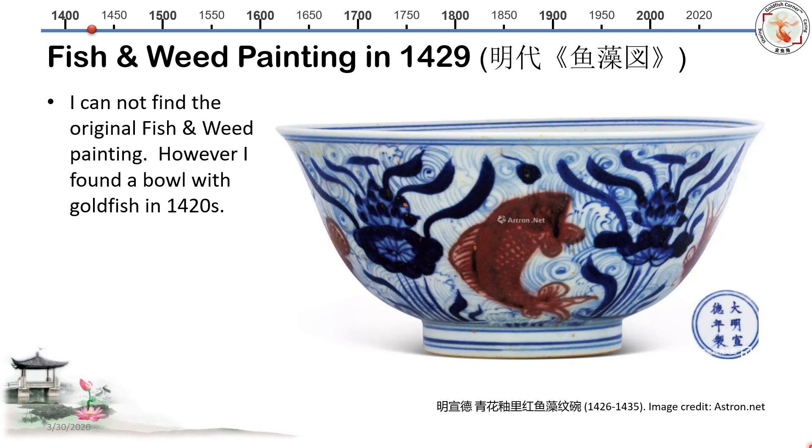Unfortunately, I was not able to find the original fish and weed paintings. However, I found a bowl with goldfish dating back to the same period, made in the Ming Dynasty from 1426 to 1435. There are weeds, lotus, and lotus flowers around a typical goldfish. I wouldn't say it's an eggfish because you can clearly see it has a dorsal fin on the back. But it is red, and most importantly, the tail of this red goldfish is already split — it has a split tail with probably four lobes.